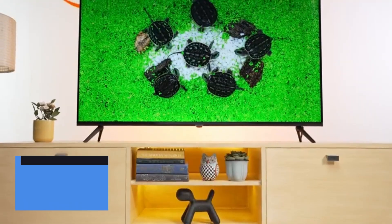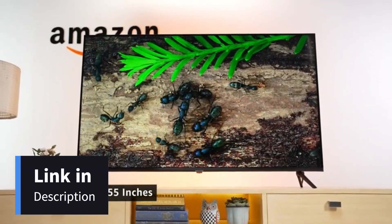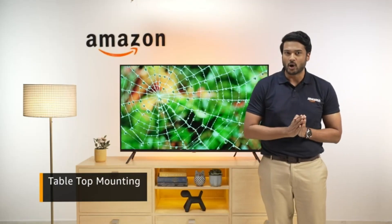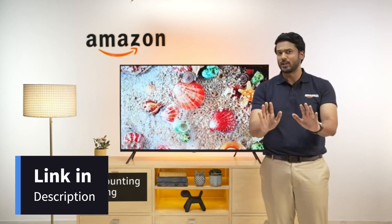This TV comes in two sizes, 43 inches and 55 inches. The easily installable table top comes with the box, or you can get it mounted on the wall. It's totally your choice.